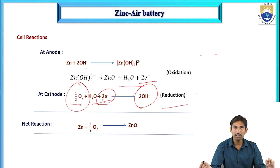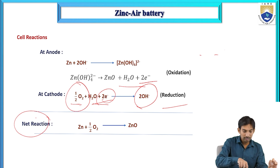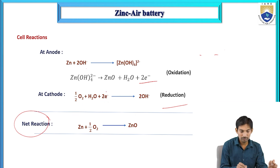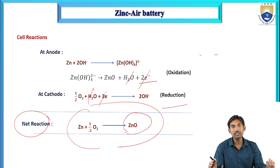In the oxidation step at the anode, two electrons are evolved; at the cathode, reduction takes two electrons. The two electrons and water cancel out, and the net reaction is: zinc reacts with ½ O₂ to give zinc oxide (Zn + ½O₂ → ZnO). Electrons flow from anode to cathode, producing electricity.